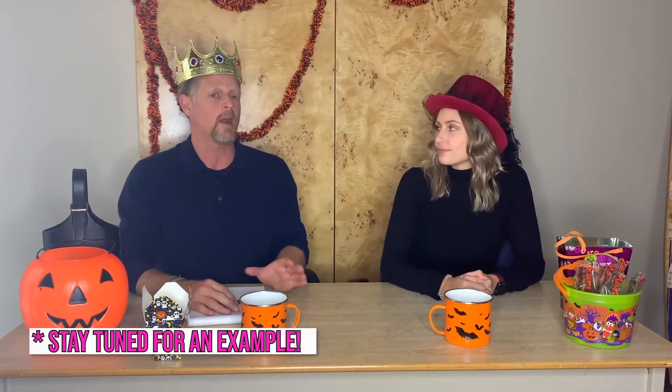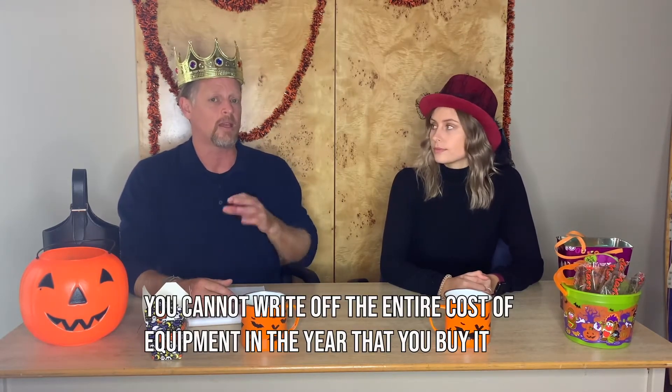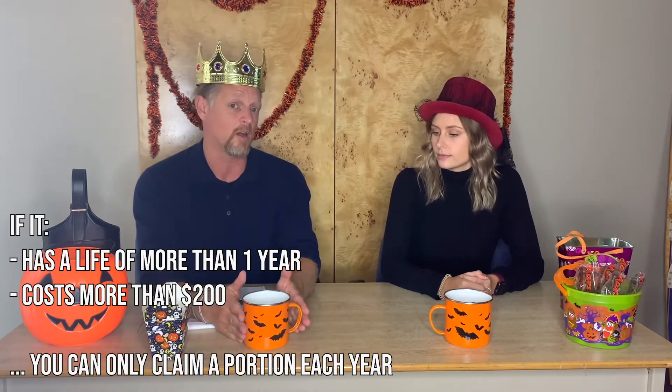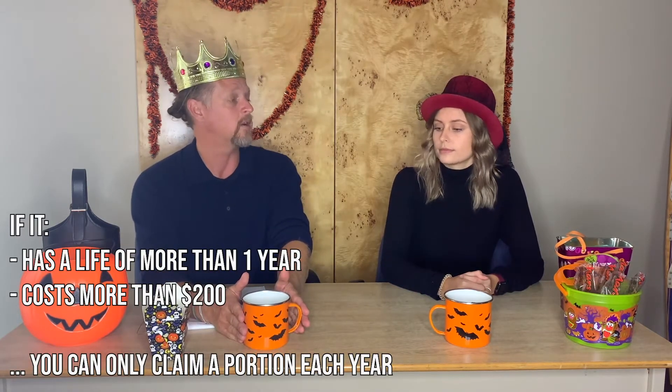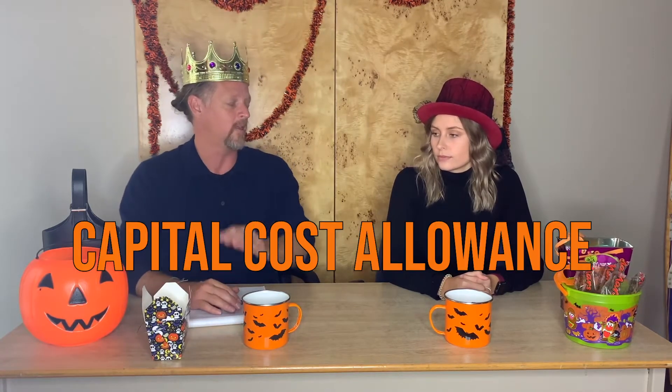The question of how you recapture the cost of equipment on your taxes is one that comes up an awful lot. And our props are not only here for Halloween — we're going to use them as an example. Because the direct answer is no, you cannot write off the entire cost of buying equipment in the year that you buy it. The government feels like anything that has a life of more than a year — even something like a coffee cup, if it costs more than $200 — you can only take a portion of that every year against the income that you earn in that year.